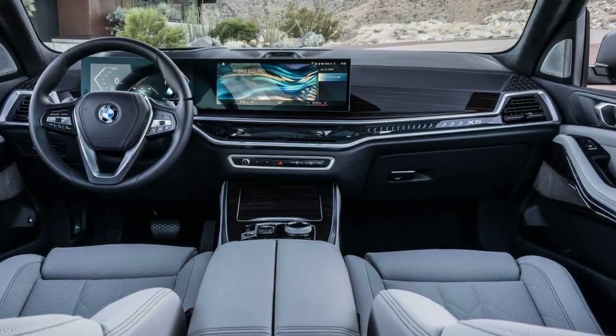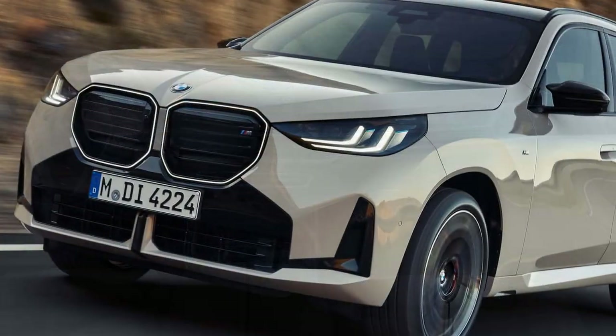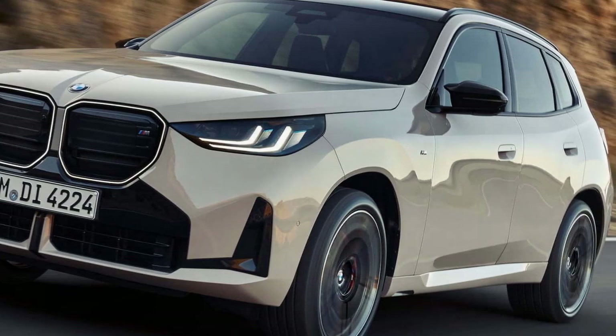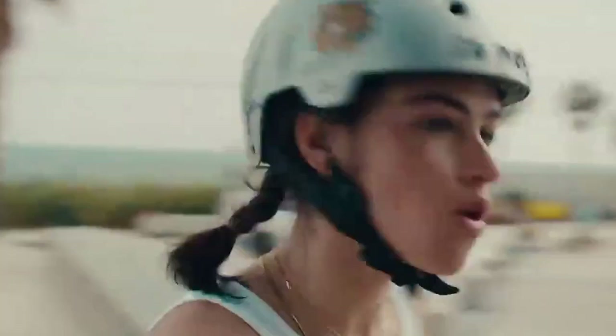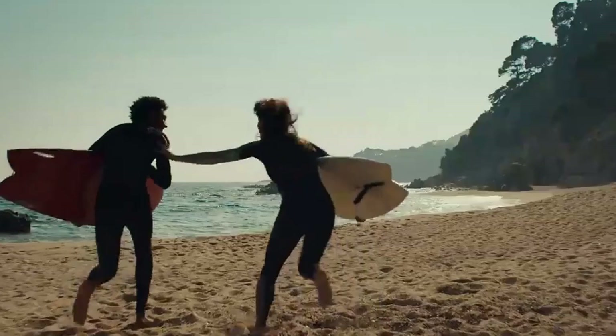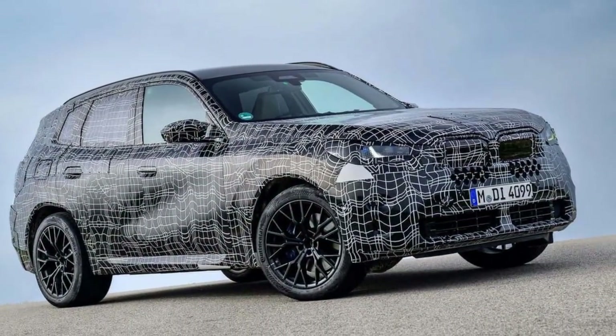Pros: premium interior with a touch of character; comfortable sports seats in the M50; a well-organized dashboard; decent space in the cabin and boot for a vehicle in this class. Cons: some design elements aimed at adding character may not appeal to everyone; the infotainment system has physical controls, but they can be fiddly to use; and some haptic controls aren't as intuitive as traditional buttons.